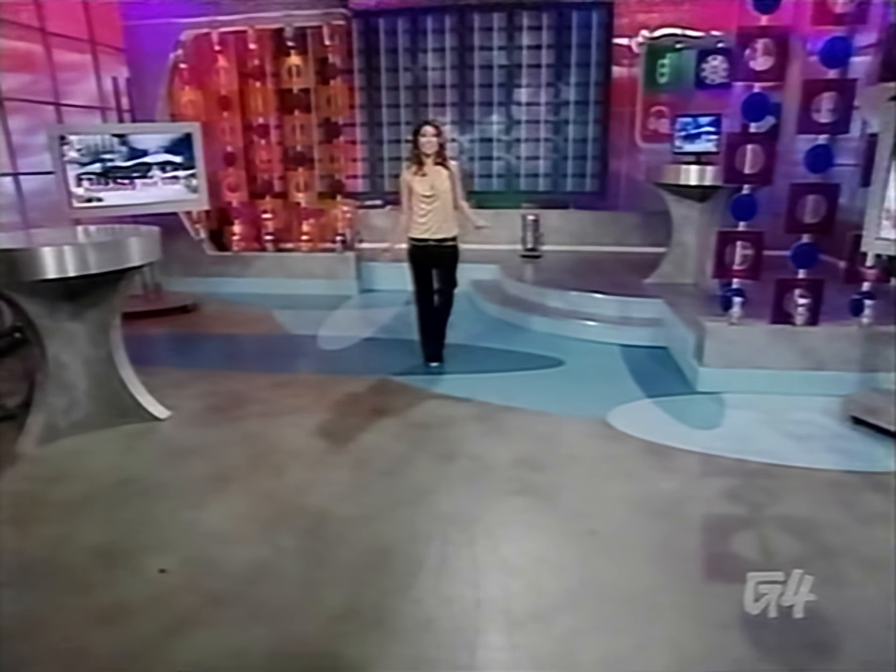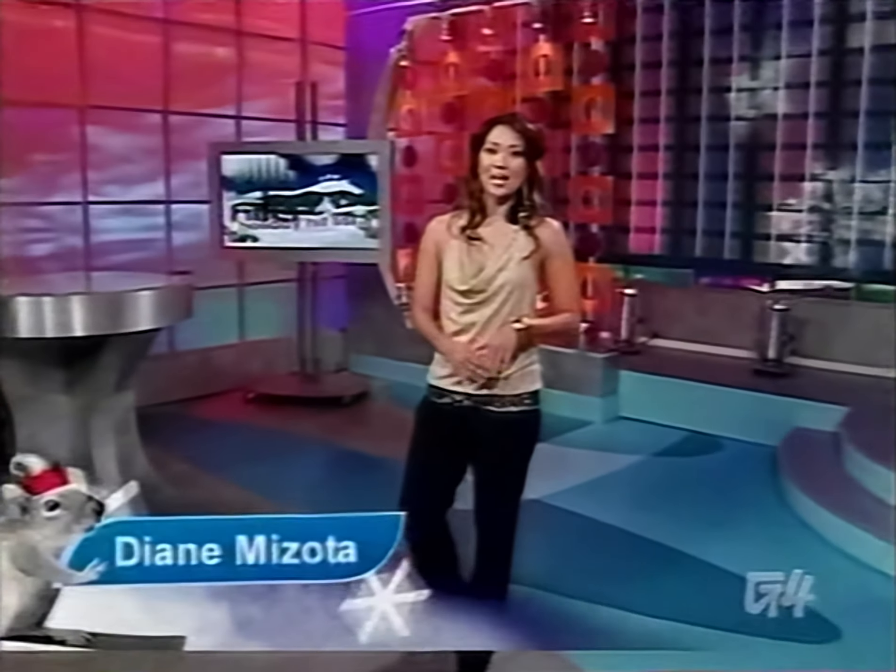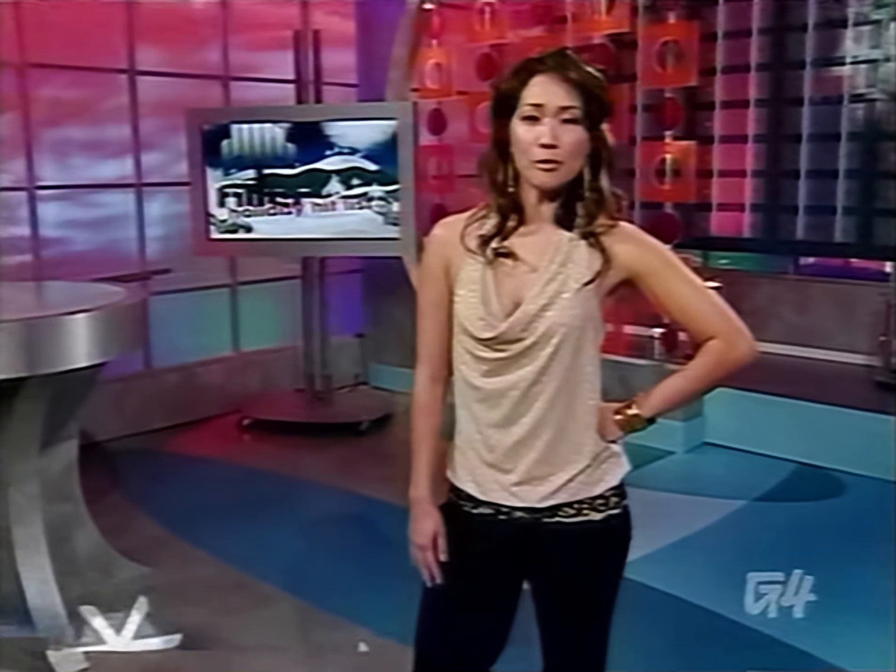Welcome to Filter's Holiday Hit List, the show that shops so you don't have to. I'm Diane Mizota, and tonight we'll snuffle through the loamy peat of the season's new games and tech toys to bring you the succulent truffles your friends will love. Yes, even the poor ones.